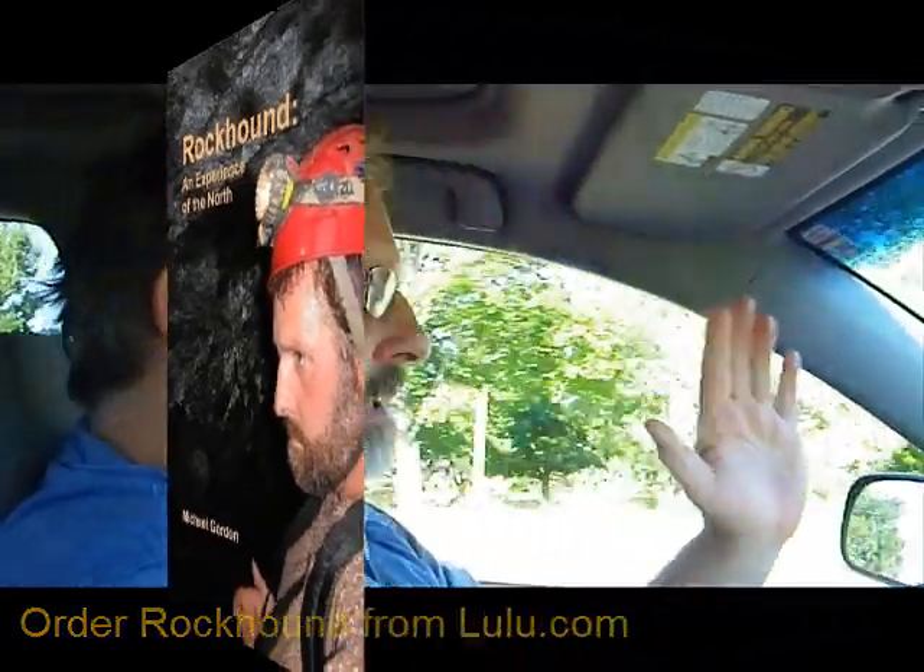Today we're on the 115 heading north from the 401, going on to the 35. Our particular aim: we're going to hit up Miner's Bay because apparently there's some really beautiful tremolite there, and then we're going to go down to Davis Lake and check out the molybdenite deposits — sorry, I have a problem with that word.